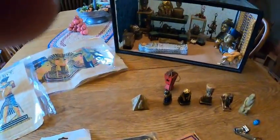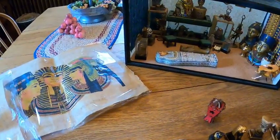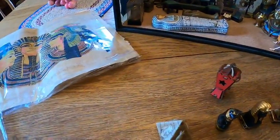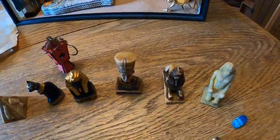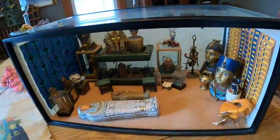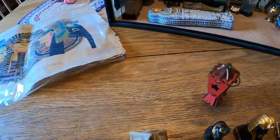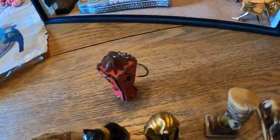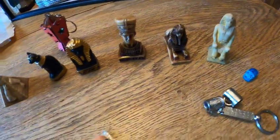Welcome back to Christine's Small World of Miniatures. I recently traveled to Egypt and when I was there I picked up these miniatures for my room box back here that I had started. To me these are great souvenirs and they take up such little space in my suitcase and I can enjoy them for such a long time.